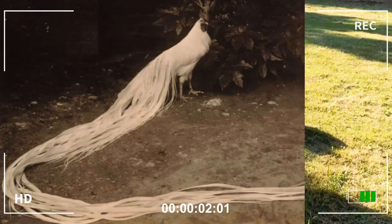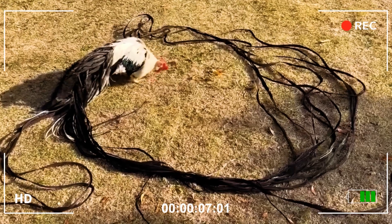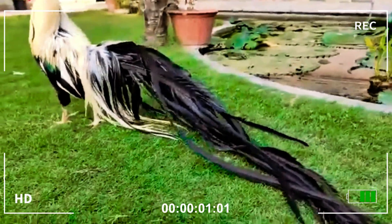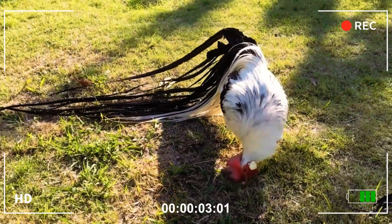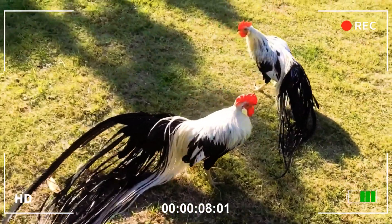Originating from Japan, the onigidori is more than an ornamental chicken — it is a living work of tradition and patience. Its tail feathers grow continuously over the years without falling out, varying between one and two meters. But there are legendary records of specimens with tails of up to 12 meters.